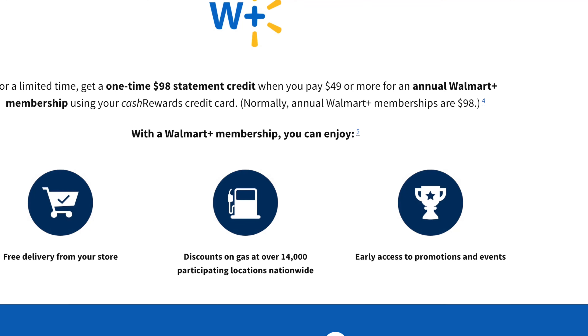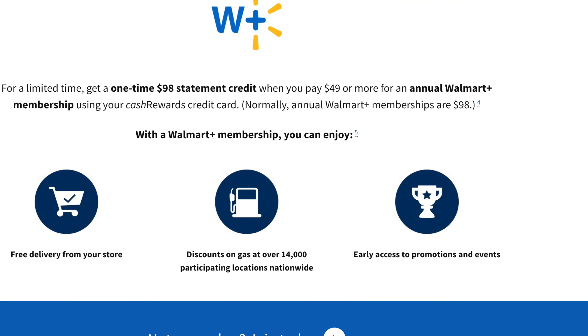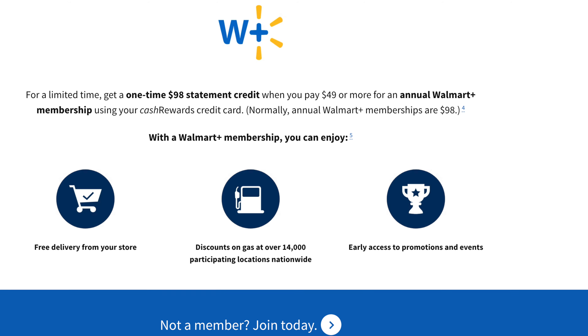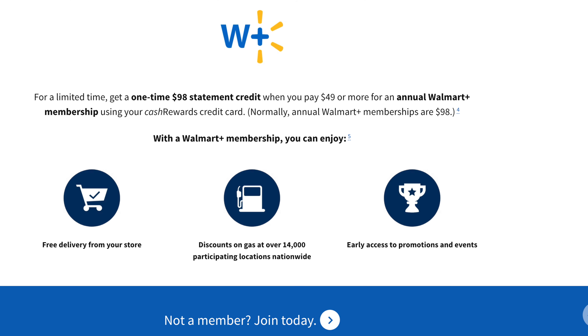Please make sure you pay everything off by the due date and keep your utilization below 10% — be responsible. Also, the Walmart Plus credit is a one-time credit of $98, but you do have to pay the annual membership with this card. If that's something you're into, it's a bonus — you get two for the price of one: the $300 cash back and the Walmart Plus membership.